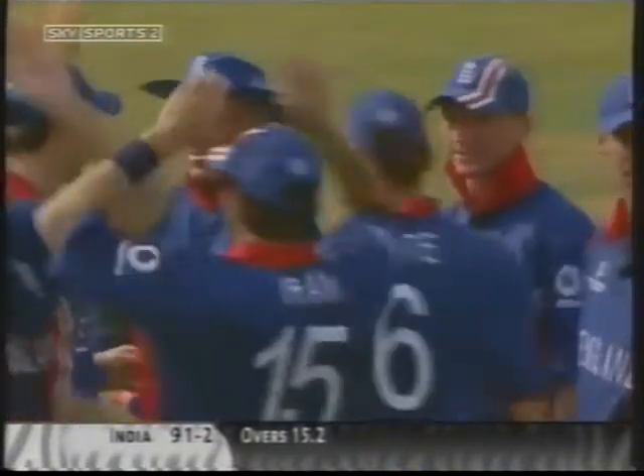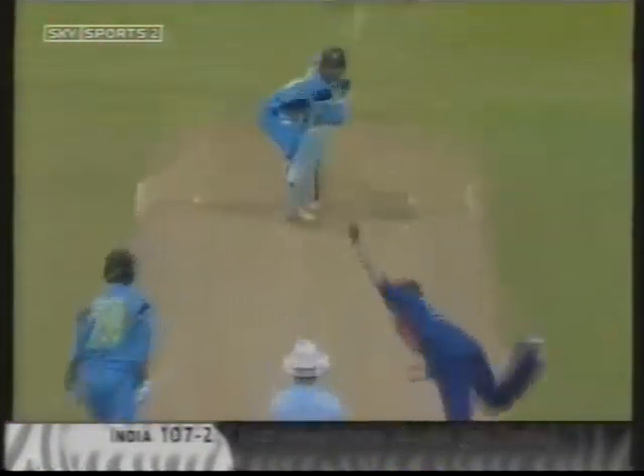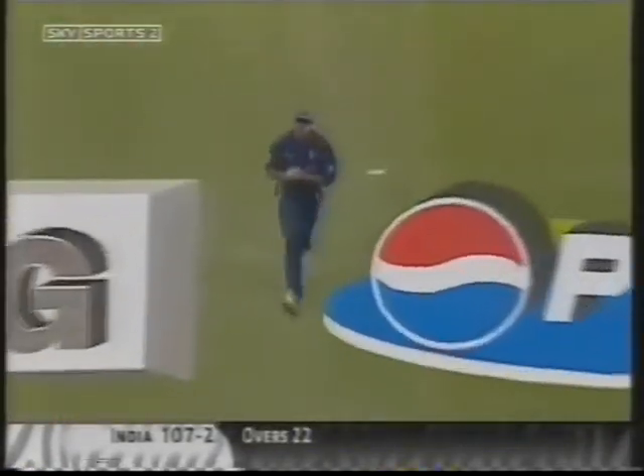But if there is a weakness, that's where it is. Hoisted down the ground, but this could well be out — it is out. The pressure has worked and Sourav Ganguly has gone.